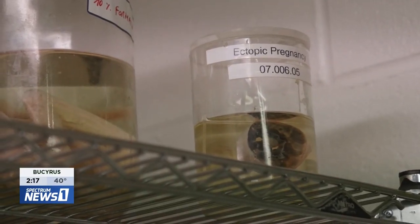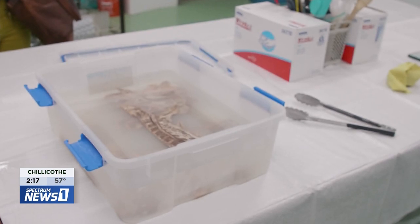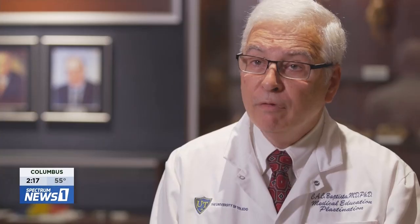For example, if you want to preserve a specimen permanently, the easier method is formaldehyde — but formaldehyde is toxic. With plastination, you can replace the formaldehyde and have a specimen that is dry, odorless, and not harmful to the students or to the faculty.